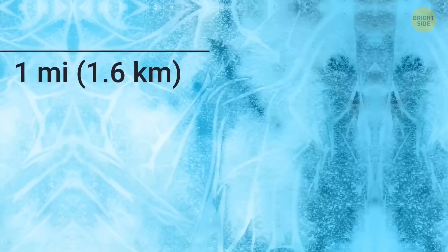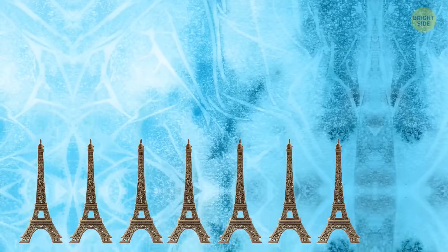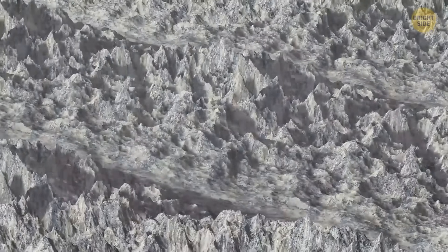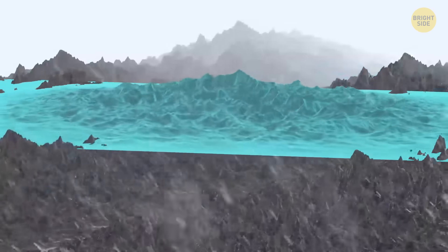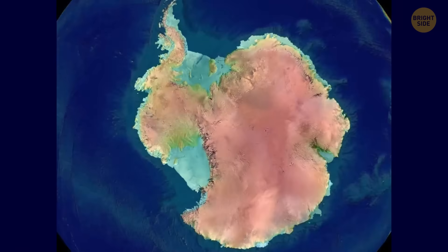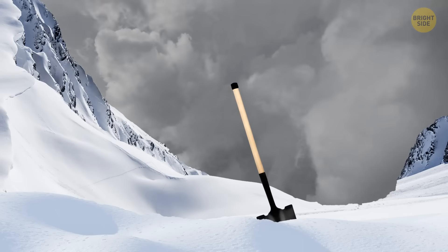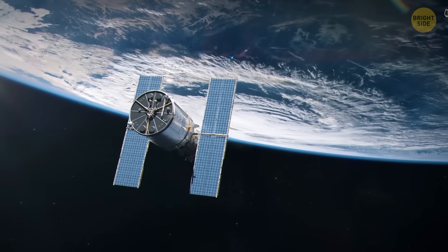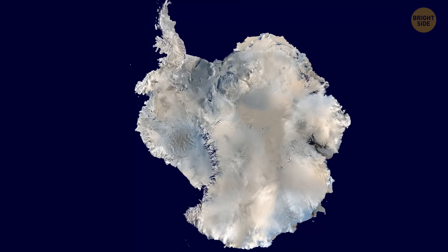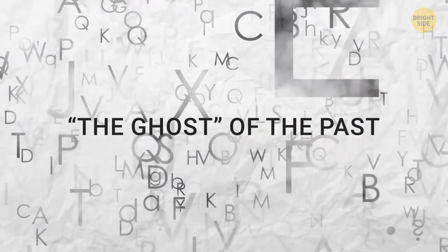The ice sheet covering Antarctica is about 1 to 3 miles thick, which is up to 16 Eiffel Towers stacked on each other. This massive blanket hides the true features and contours of Antarctica's land. We still don't know much about this mysterious continent, and ice and snow are to blame. We still don't even know the true shape and size of this continent. The ghost of the past.